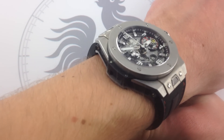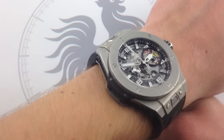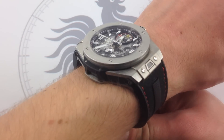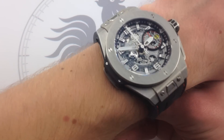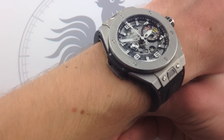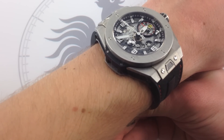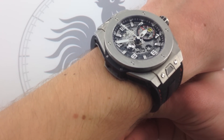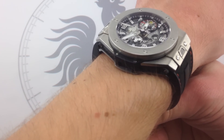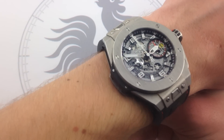On some watches, like some of the 44-millimeter Audemars Piguet Offshores, the strap just inherently wants a bigger wrist than the nominal size of the watch would suggest. I don't get that feeling with the Hublot. If you can wear a 45-millimeter watch, if you've had success with 44-millimeter Panerai or 42-millimeter Royal Oak Offshore, or even if you're comfortable with the new Maxi case Rolex 40-millimeter sports watches, you're going to like this Big Bang Ferrari and the way it fits.